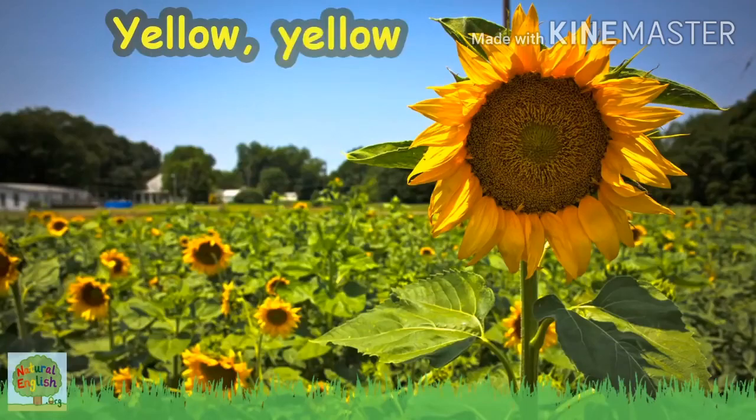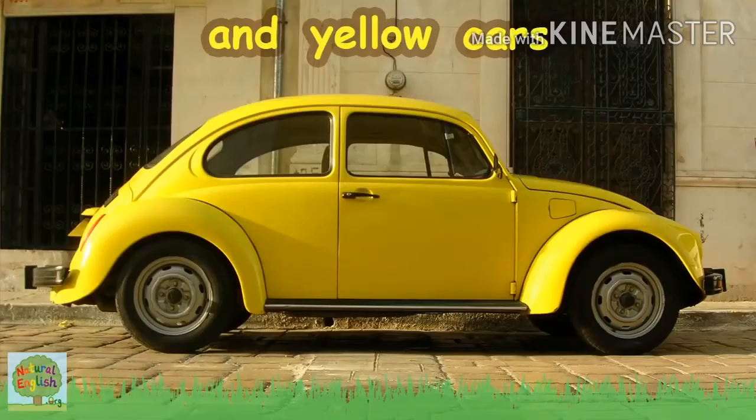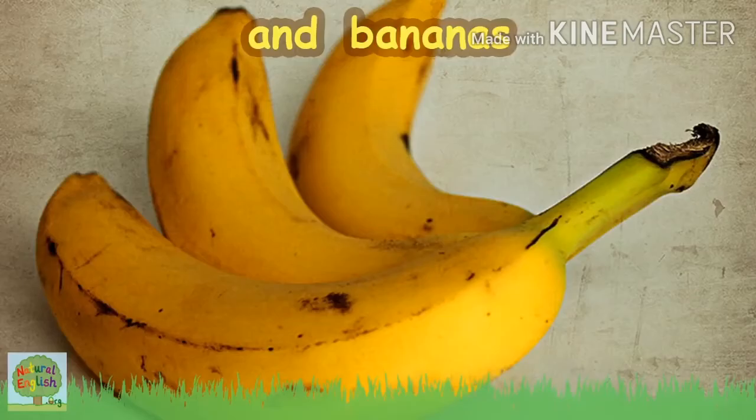Yellow, yellow sunflowers, yellow sun and yellow cars, yellow birds and bananas, we love the color yellow!